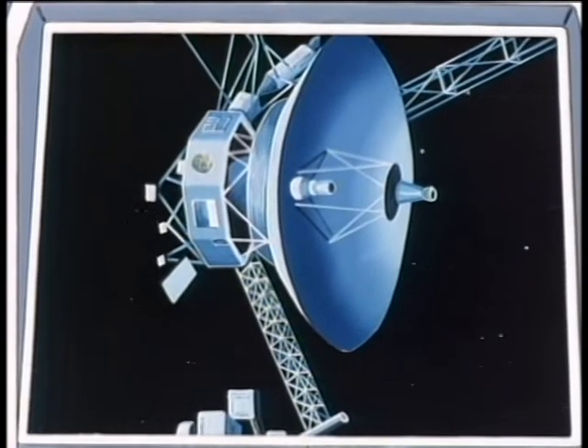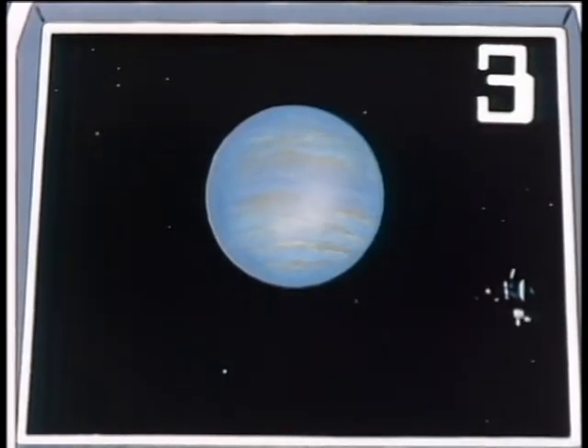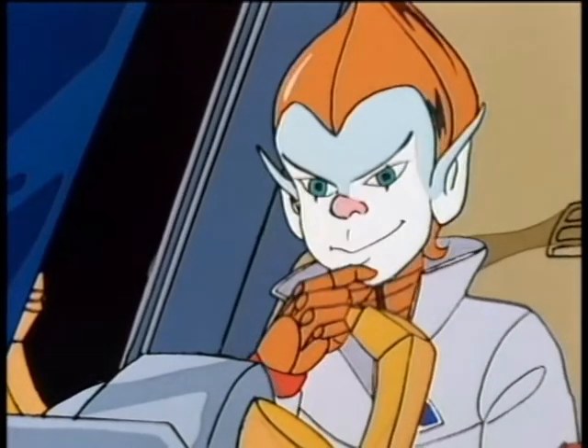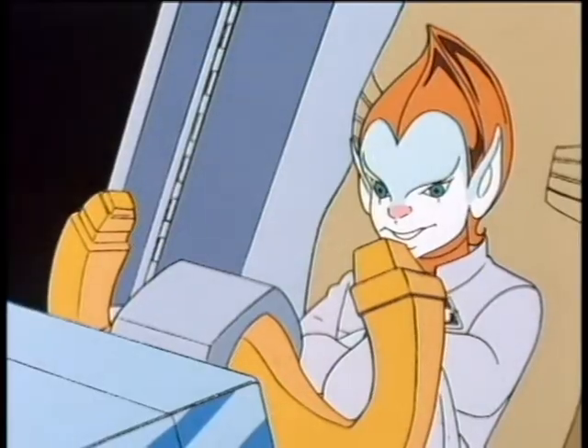Okay, kid, last question for another three points. In 1989, Voyager 2 will fly past yet another planet — another gas giant beyond Uranus. What is its name? Neptune. Right again, kid. Neptune. And that's 17 points. Great score, kid.